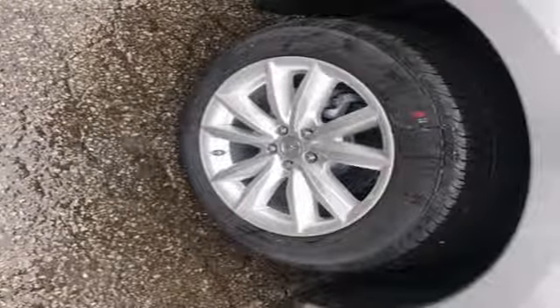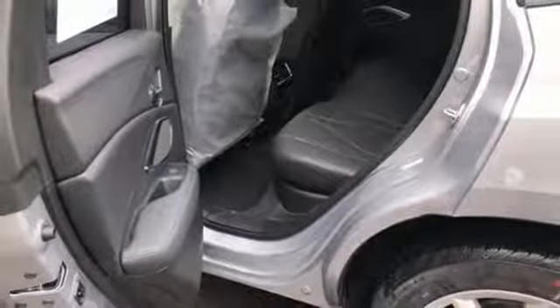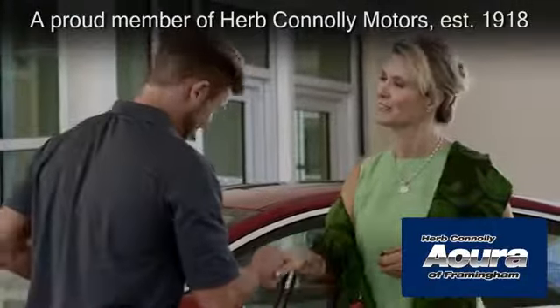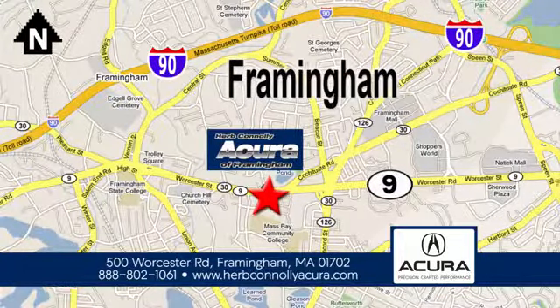Bluetooth streaming audio, doors and push-button start proximity key, dual zone climate control, auto dimming rearview mirror, Wi-Fi hotspot, front heated bucket seats, turbo inline four-cylinder engine, first and second row express open and closed sliding and tilting sunroof, gas pressurized shocks, and power tilt down heated mirrors.